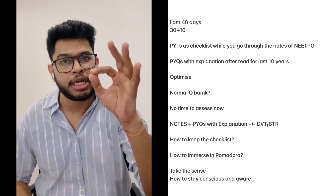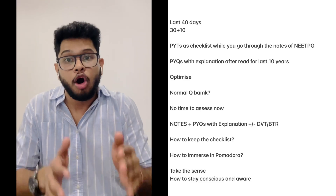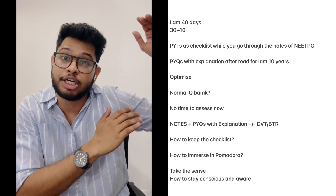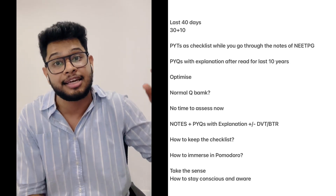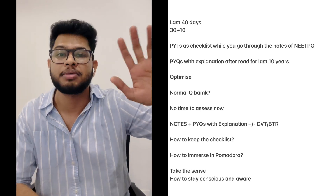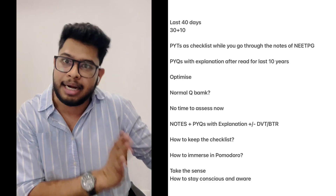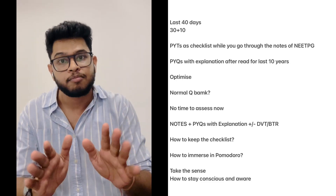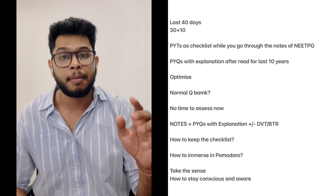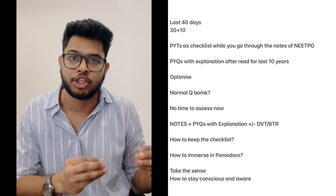One small pro tip: when going through notes and previous year questions for a particular section, keep the compiled list of topics asked from that topic over the last 10 years. If you don't have such a list, don't waste time making one — I will put a link below. Download that PDF and keep it handy. Print it out and keep it on the side. Physically ticking it off creates a sense of accomplishment and confidence in your preparation.